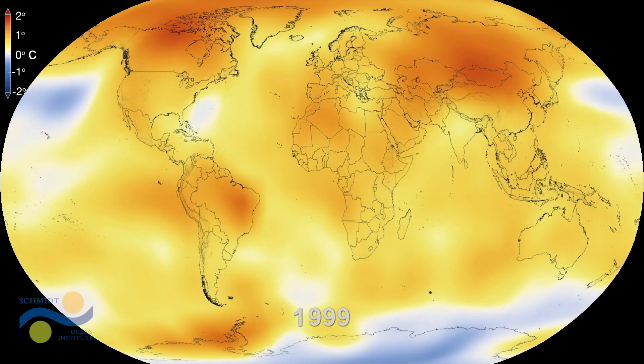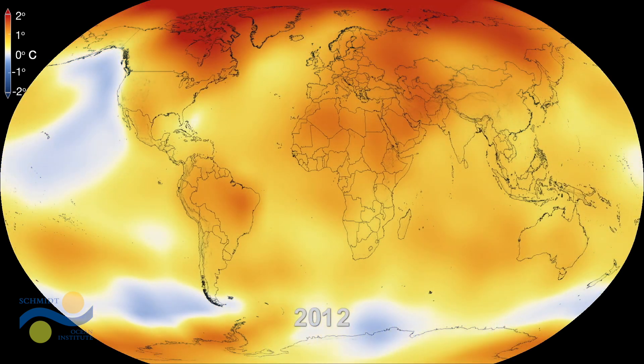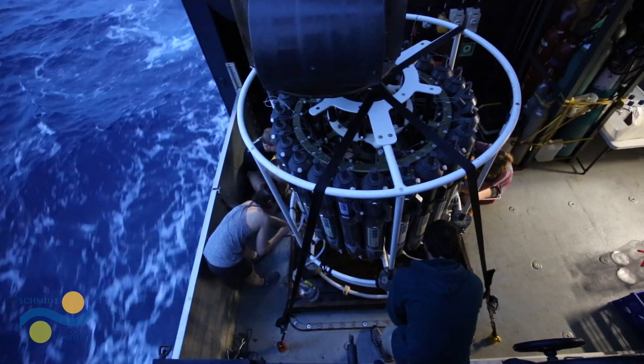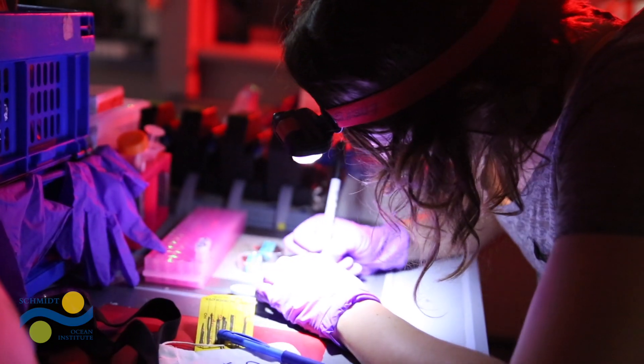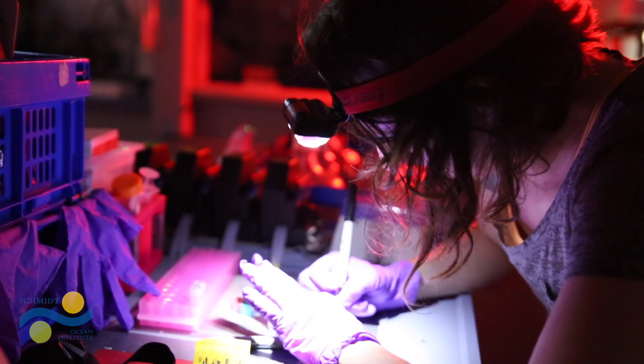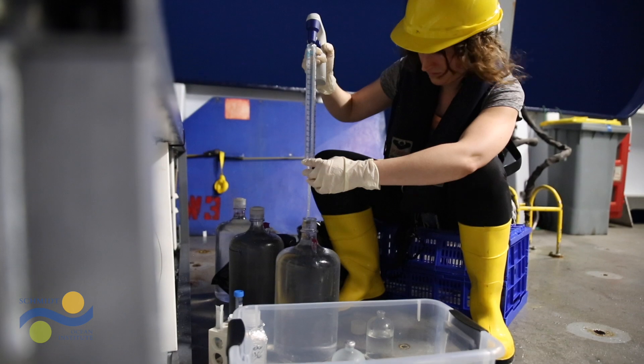For the microbes, I think the bigger impacts are the warming temperatures. There's been this amazing time series over the past 25 years where scientists have come and taken basic measurements once a month for decades, so we can now see that yes, the pH is slowly decreasing in the ocean, yes temperature is rising — and we're trying to understand how microbial communities will respond to that so that we can accurately predict a future climate.